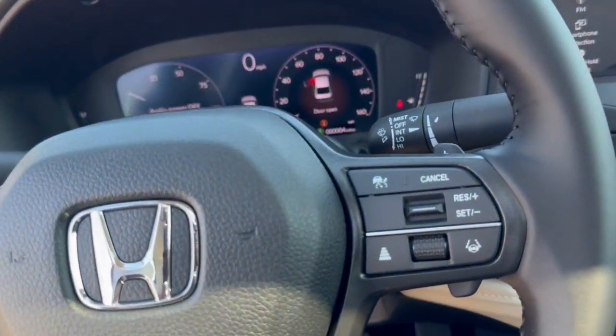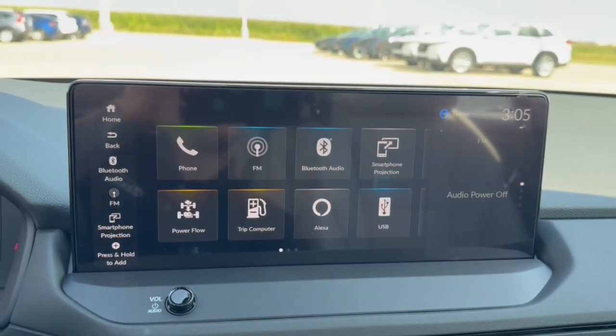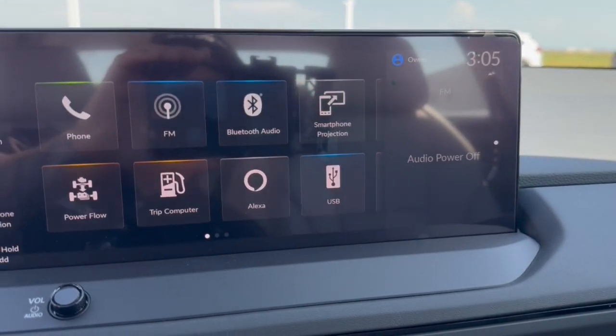You got a leather-wrapped steering wheel, adaptive cruise control, push-start engine, Bluetooth, Alexa, and Apple CarPlay and Android Auto capabilities. You got a rear backup camera with the overhead parking sensors.